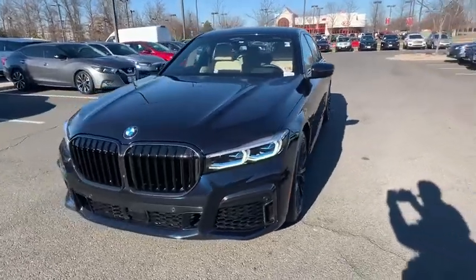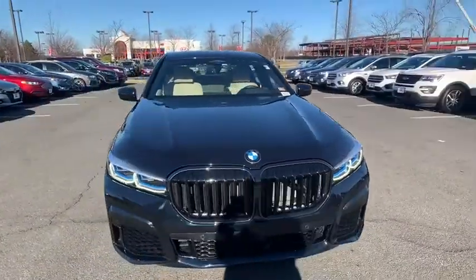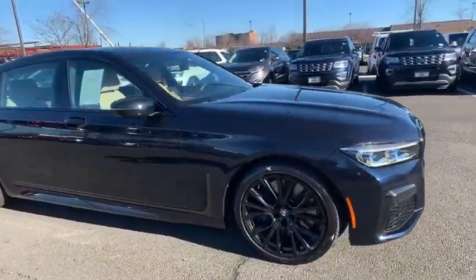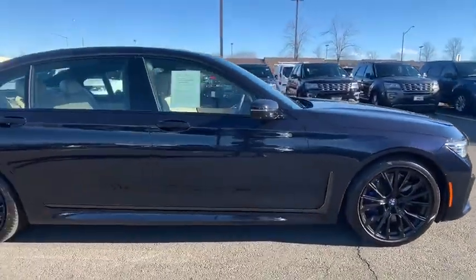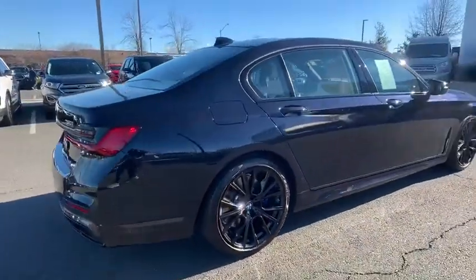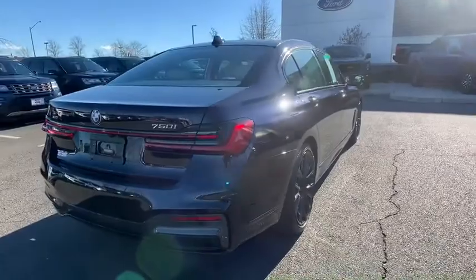We are pleased to show you the 2020 BMW 7 Series. The BMW 7 Series is the BMW 4Runner. This full-size sedan has always represented the top of luxury and technology. This vehicle has less than 10,000 miles.